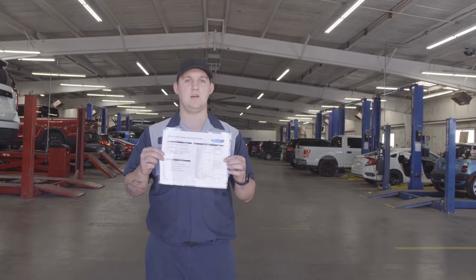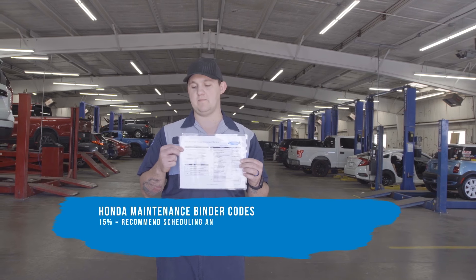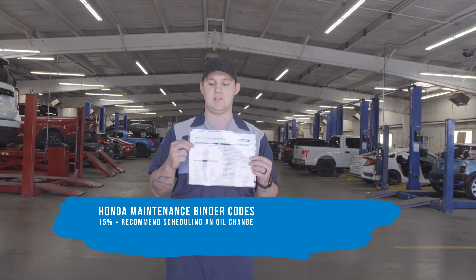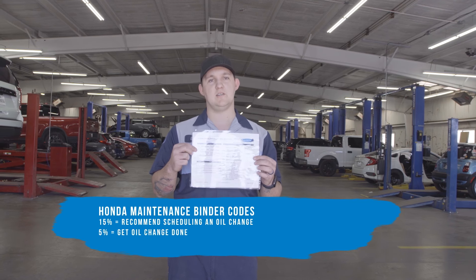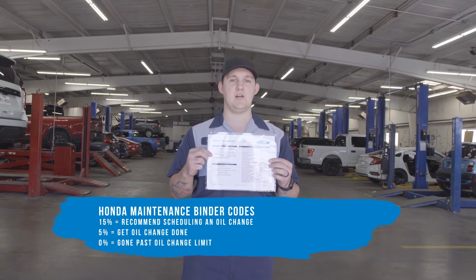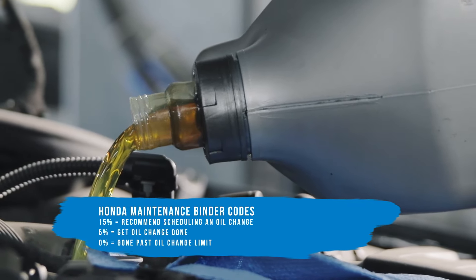First, I've got the Honda Maintenance Minder code right here. You'll see these on your vehicle when it's time for an oil change. At fifteen percent, that's when they recommend you plan on getting your oil change done. At five percent, you need to go ahead and get it done. And if you happen to hit zero percent, you've gone past your oil change limit and we need to get you in as soon as possible.